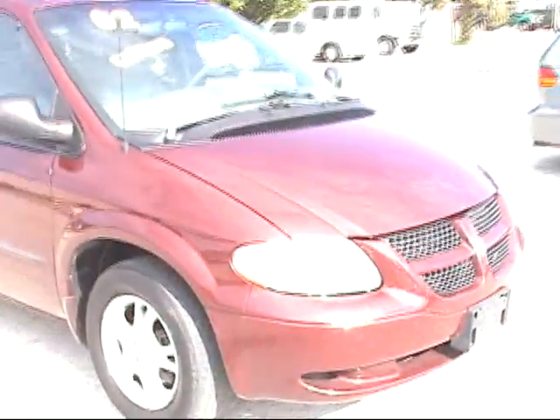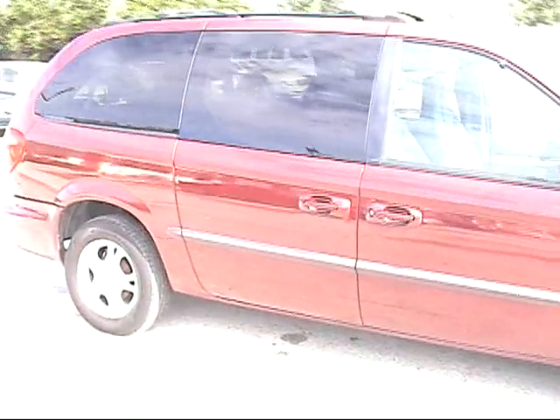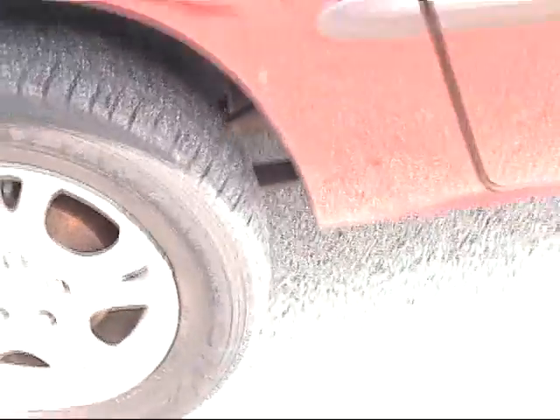Let's go ahead and close up the hood so you can see exactly what this car looks like. It's maroon in color — nice and clean. Matching set of brand new tires on there. The interior is spotless, low miles, priced to sell. What more could you ask for here at Credit Nation Auto Sales?